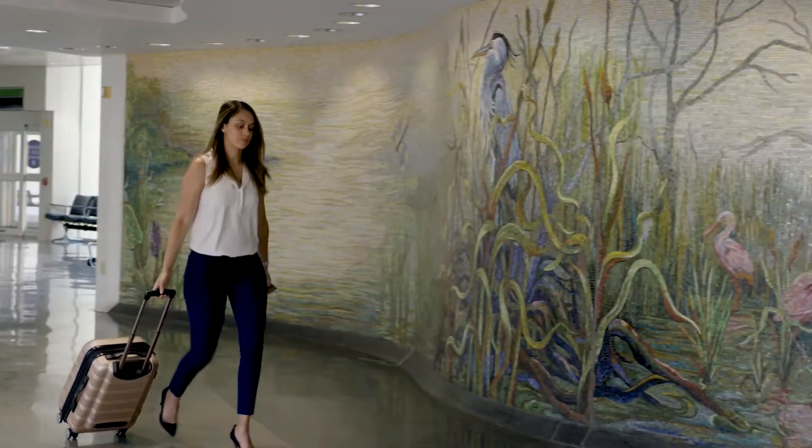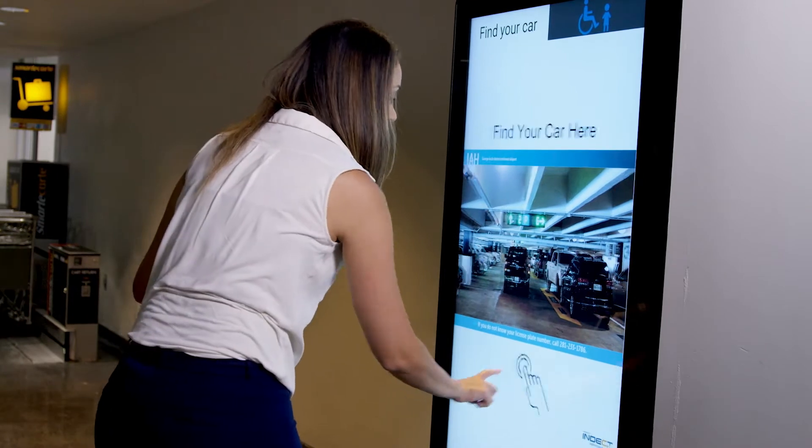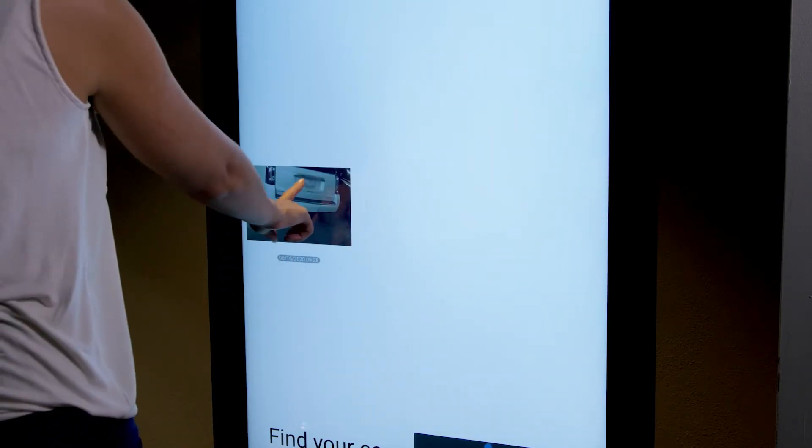When you return, if you forgot where you parked, stop by the kiosks just before the parking elevators for both the A and B garage. Enter your license plate to locate the area where you parked.